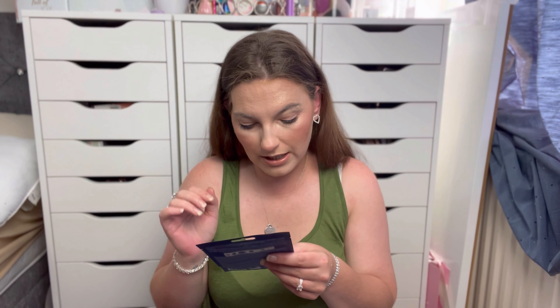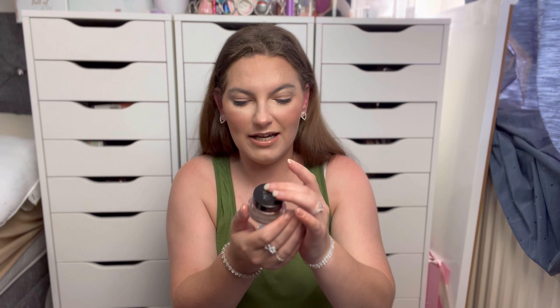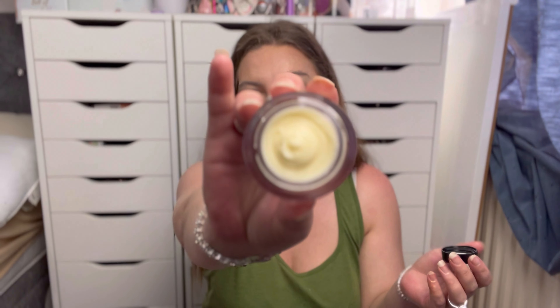We've then got a Face Facts nighttime sheet mask — Relax and Soothe, enriched with chamomile flower and lavender extract. It is vegan. I've never heard of this brand before. And then finally, we've got the Bobby Brown Vitamin Enriched Face Base — the 15ml size. I just love the smell of it. It is literally my favourite primer ever — it just smooths everything out and completely blanks everything. I love it.